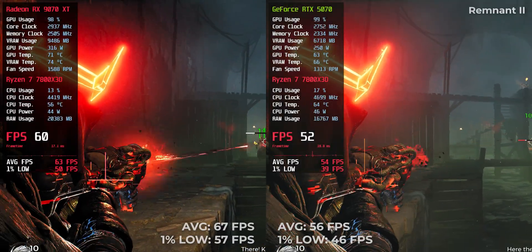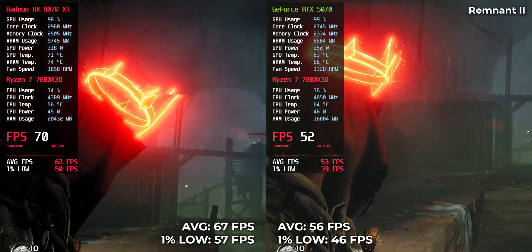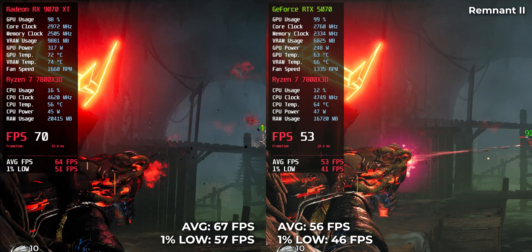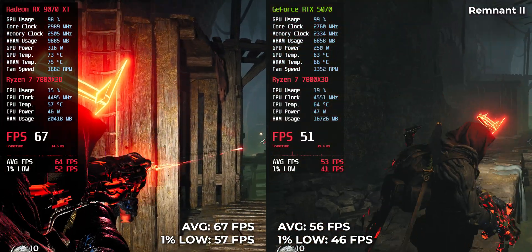Next title: RTX 5070 pulled 56 FPS and RX 9070 XT handled 67 FPS. Smooth gameplay goes to AMD.